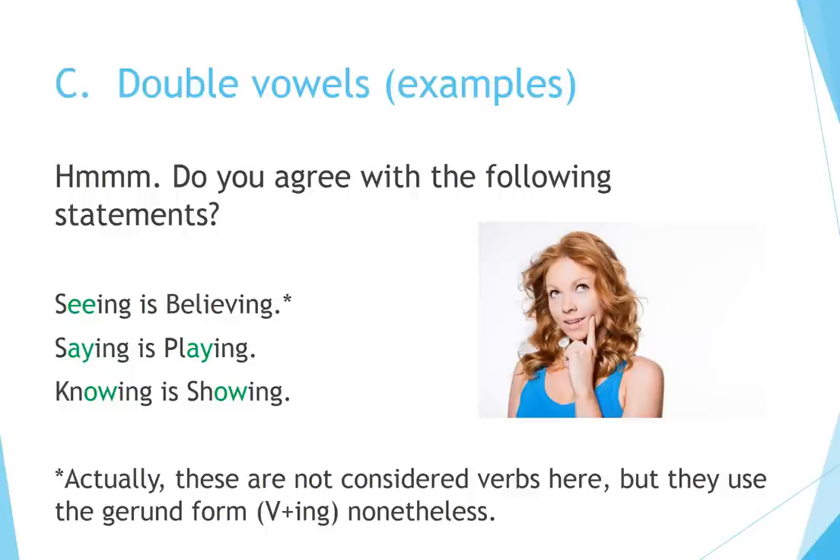Double vowels example: Do you agree with the following statements? Seeing is believing. Saying is playing. Knowing is showing. Actually, these are not considered verbs here, but they use the gerund form — verb ING — nonetheless.